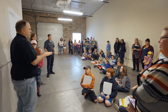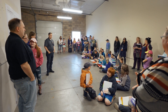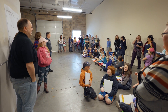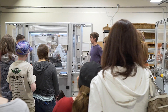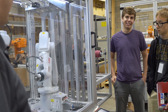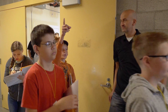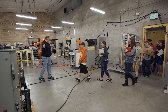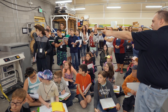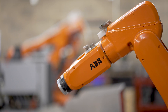How many of you right now know that you want to be an engineer? Ten? Oh my God — ten, fifteen. Any of the orange robots that you see right now? This little guy right here is called the ABB 120 — it's the smallest robot that ABB offers in their fleet.